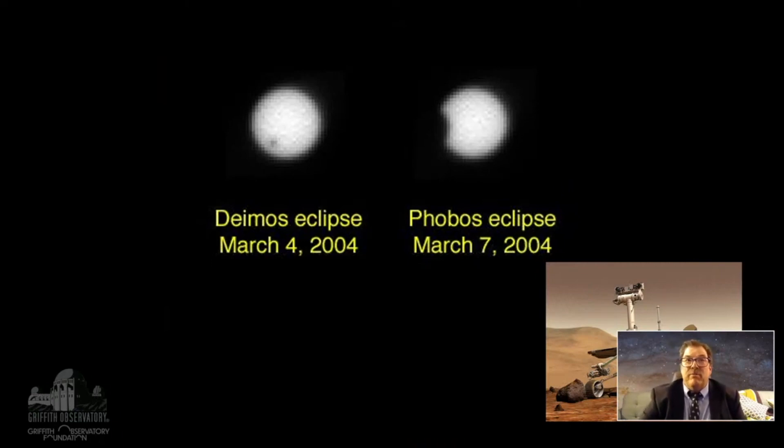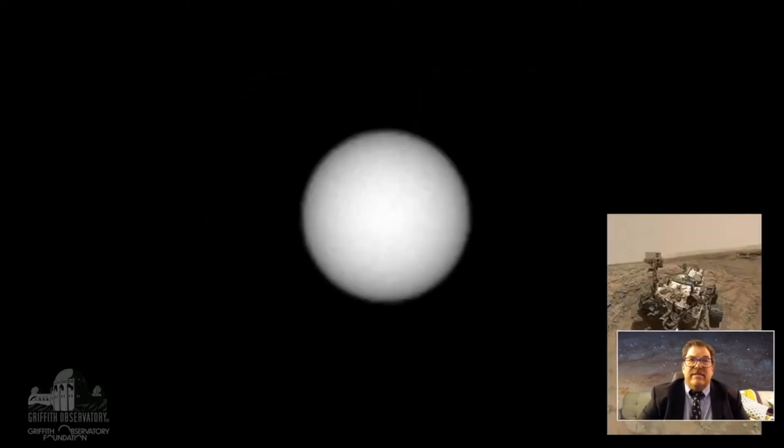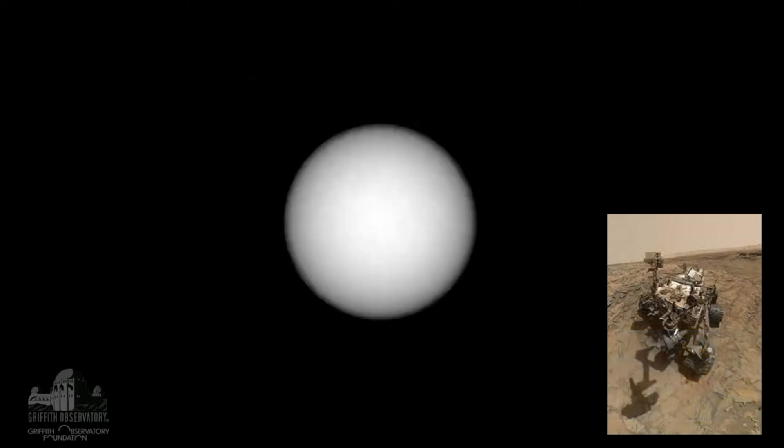This is not the first time we've seen an eclipse by one of the two Martian moons. There's Phobos and Deimos, and both were seen by Opportunity. Here's Phobos — a little faster — and then here goes Deimos, which is smaller, a much smaller rocky little moon that takes longer to cross the sun.